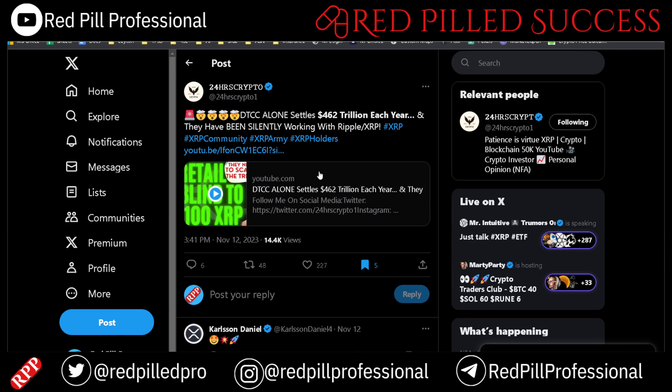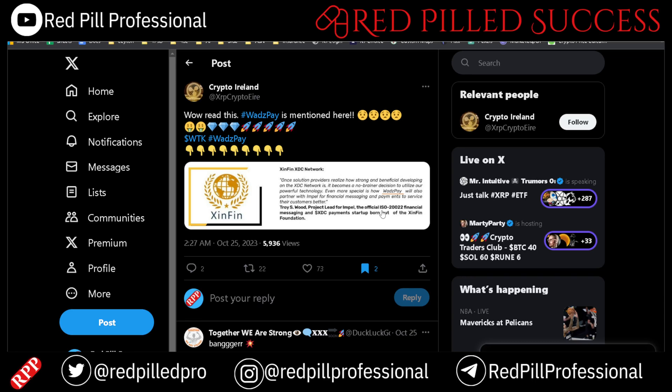Troy S. Wood, who is associated with the ISO 20022 financial messaging and XDC payment company Impel — which came from the Zenfin Foundation — is actually talking about WODs Pay as well. I have not confirmed this, but I haven't heard anyone call it false. I haven't looked deeply into WODs Pay, but with XRP, XLM, and even XDC, I'm not personally ready to put money into another payment-solution-oriented crypto at this point in time.